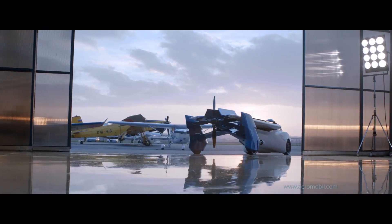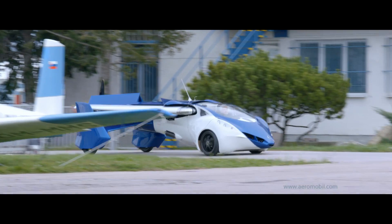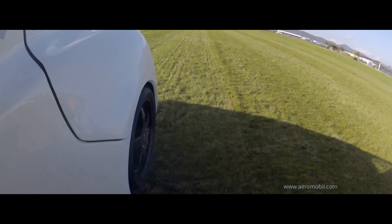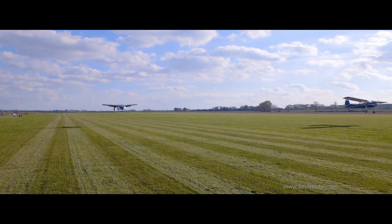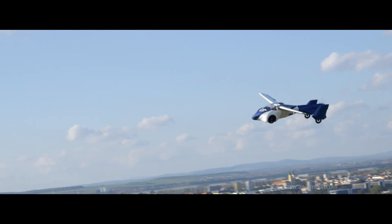It can accommodate two passengers simultaneously. Both in the air and on the road, it is capable of reaching a maximum speed of 200 kilometers per hour. A flight testing program for the Aeromobile 3.0 was initiated in October 2014, conducted under real-world flight conditions. Together with Juraj Vakulik, Stefan Klein was responsible for the design of the advanced 3.0 prototype.